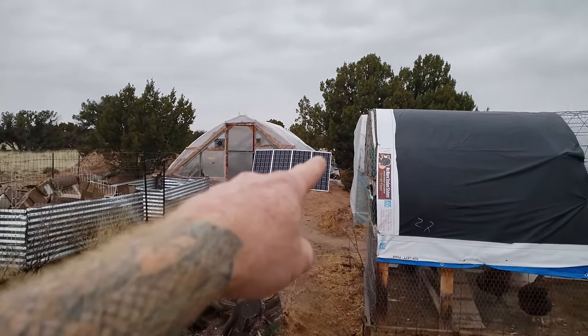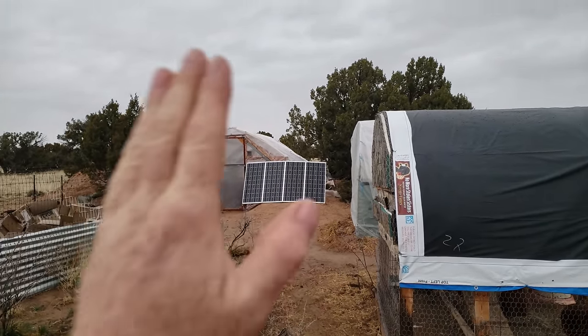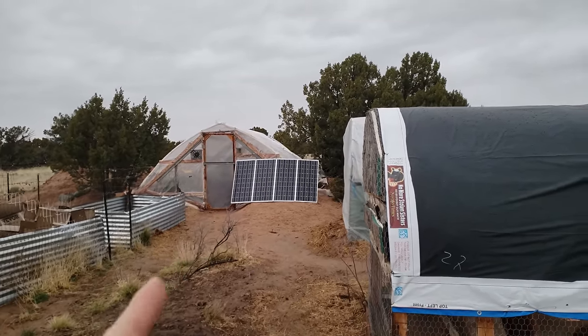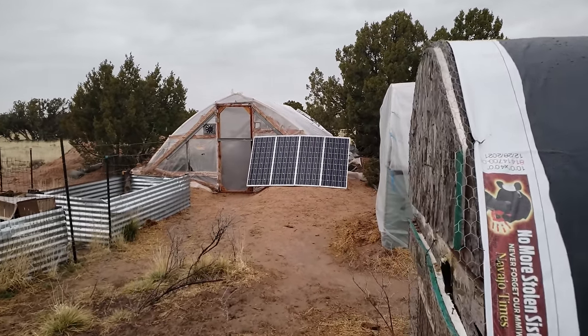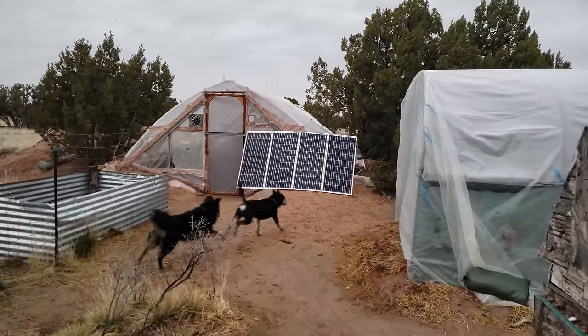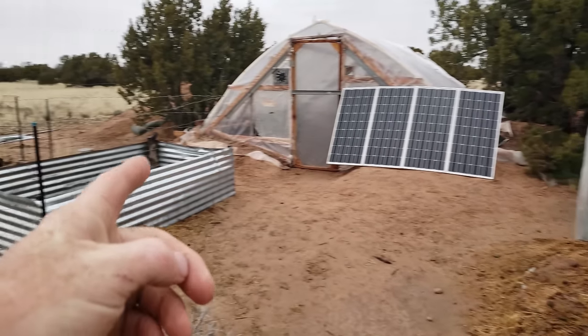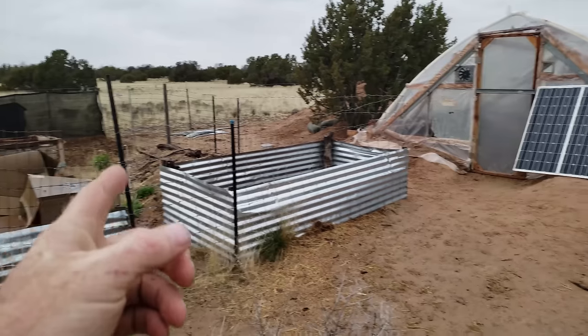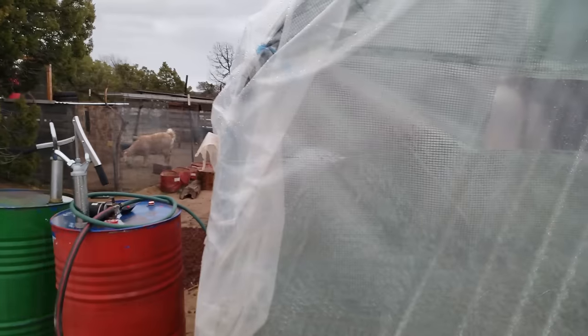This hoop house is one-and-a-half-inch PVC pipe bent across — about a 14-foot by 32-foot hole — covered in four-to-six-ply, four-year greenhouse plastic. This hoop house has been here for years longer than the one that blew away, because my dog never put a hole in this one. It's held up pretty well; I just covered it with some more plastic before winter.